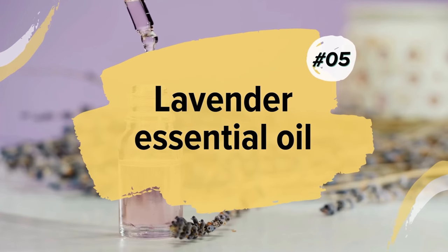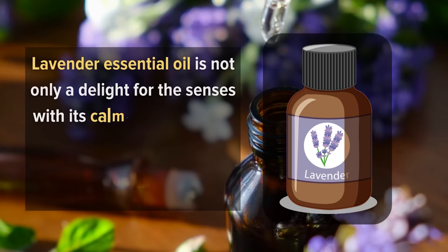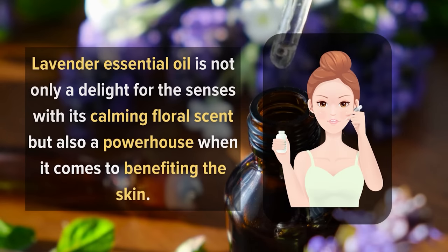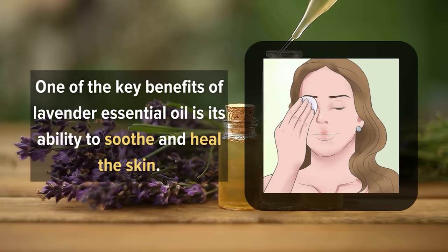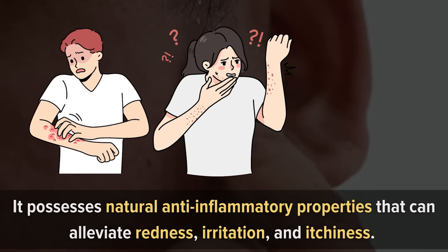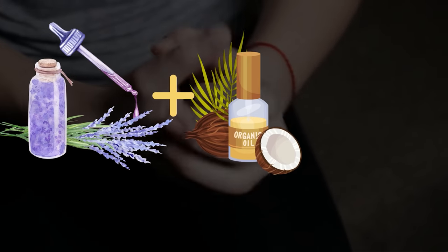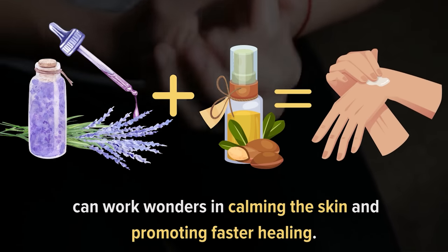5. Lavender Essential Oil. Lavender essential oil is not only a delight for the senses with its calming floral scent, but also a powerhouse when it comes to benefiting the skin. One of the key benefits is its ability to soothe and heal the skin. It possesses natural anti-inflammatory properties that can alleviate redness, irritation, and itchiness. Whether you're dealing with acne, eczema, or sunburn, a few drops of lavender oil mixed with a carrier oil like coconut or jojoba can work wonders in calming the skin and promoting faster healing.